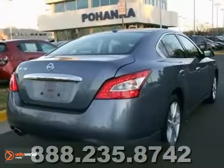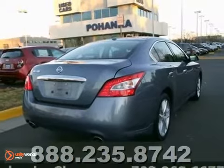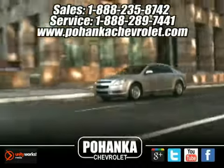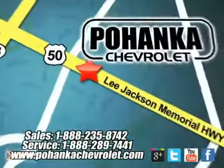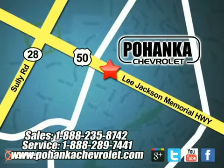Come in today and take it for a test drive. Ohanga Chevrolet is a great place to buy a car. We're conveniently located at 13915 Lee Jackson Memorial Highway, Route 50 in Chantilly.